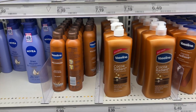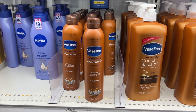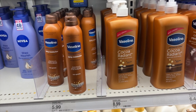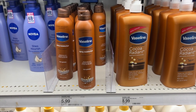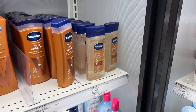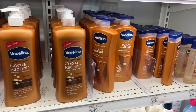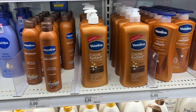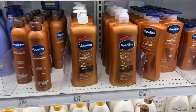Vaseline is also a really good brand — they have Coco Radiant here. One thing I want to try is this spray moisturizer because I'm a little lazy, and I feel like it could be really cool to just spray on your body. For hard-to-reach areas like your back it could be great. They also have a body oil here, which is really good for wintertime since lately my hands have been so dry.